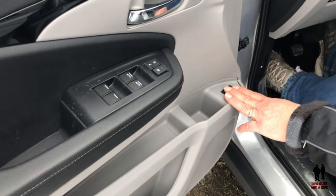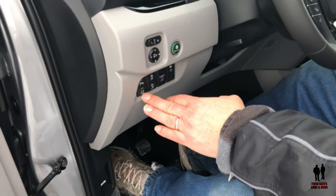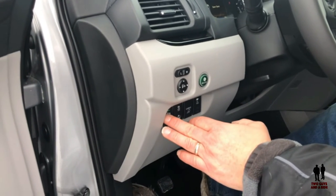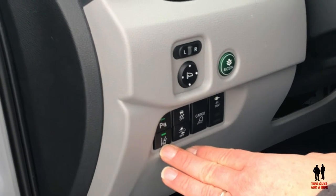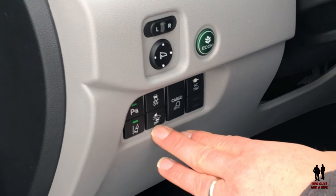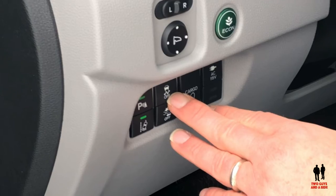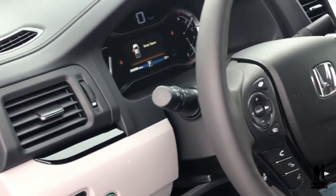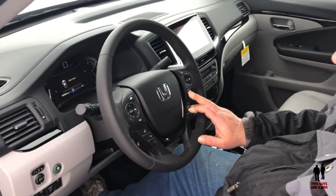Down here you have your fuel filler release, and coming up you have a lot of controls for turning on and off your safety features. These belong to the Honda Sensing Group — you've got lane departure, road departure mitigation, collision mitigation, and traction control. It continues up with a lane keeping assist system as well as a lane departure system.